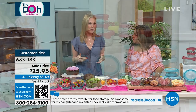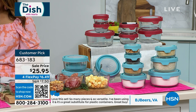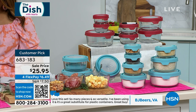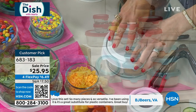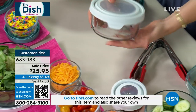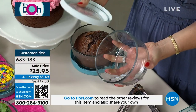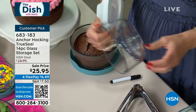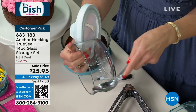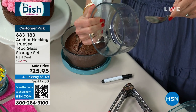I actually used my Anchor Hocking to bring my yogurt to work this morning. This is something you are going to use everywhere, every day, because you can use this in your oven up to 425 degrees, in your microwave, and in the dishwasher. You don't have to baby it — it is so heavy duty. Look at this thick glass. This is what we like to say is our grandmother's glass, from 1905.